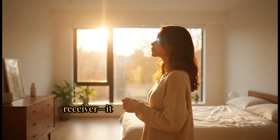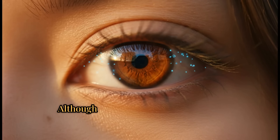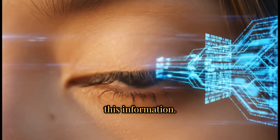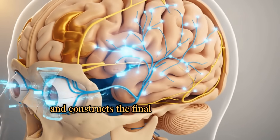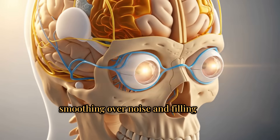The brain is not just a passive receiver — it actively creates much of what you experience as vision. Although our eyes transmit millions of bits of data every second, we do not consciously perceive all of this information. The brain filters, condenses, and constructs the final visual experience, smoothing over noise and filling gaps.